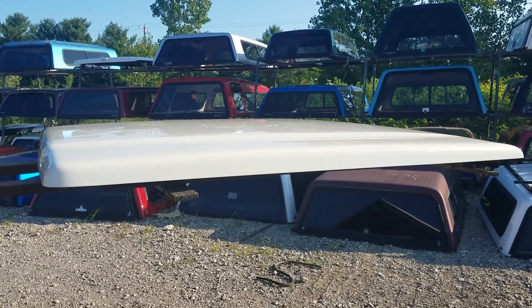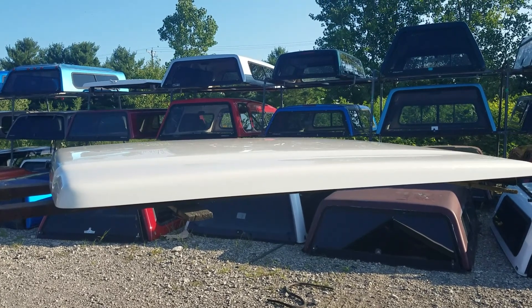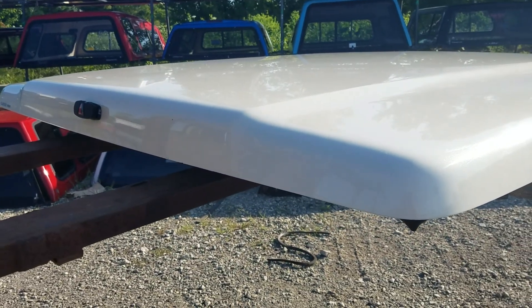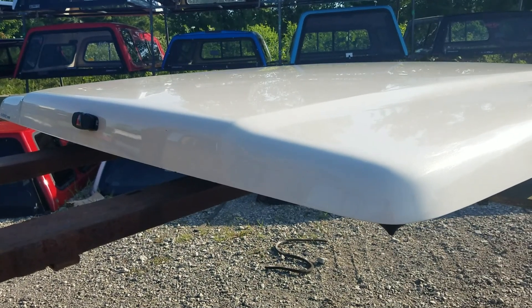I've got a flat fiberglass lid for the 04-08 F-150 6.5 foot bed. It's a Lear 700. This one's white — the pearl white color, so it's the high-end white for the Ford F-150 in those years.